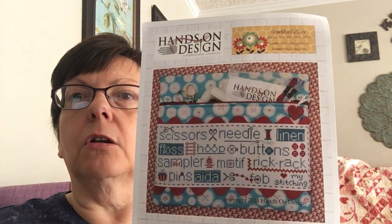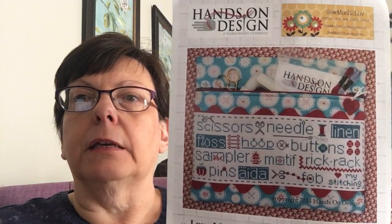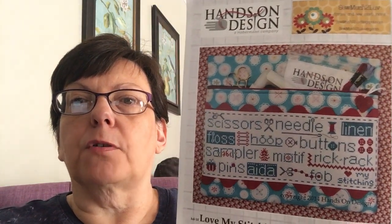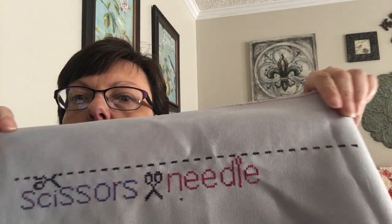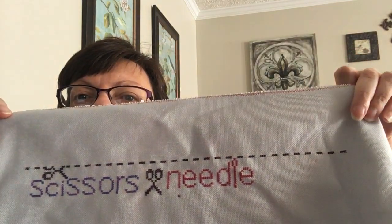I showed this last time — it's the Love My Stitching Bag, a collaboration between So Much to Love and Kathy Haberman at Hands On Design. I love her stuff. I'm changing the colors to pinks and purples since those are my favorites.